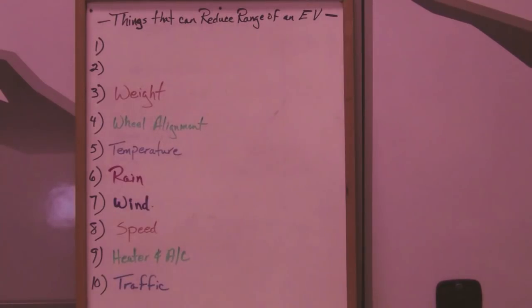A big factor in range is weight. If you're carrying around stuff in the trunk that you don't need to be carrying, get it out of the car. And if you're looking for another excuse to lose weight yourself, range might be it. From previous videos, you'll remember how big a factor weight is in range.